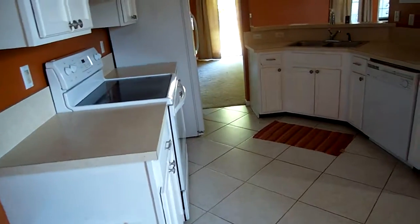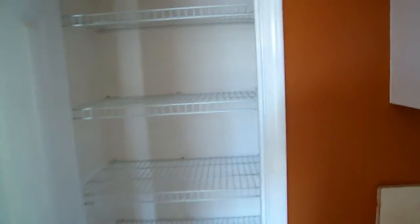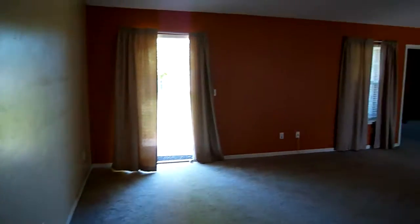This is where the laundry is. Tile flooring looks good here in the kitchen area. I believe this is a pantry — yeah, you've got a pantry right there. And just a real nice open floor plan.